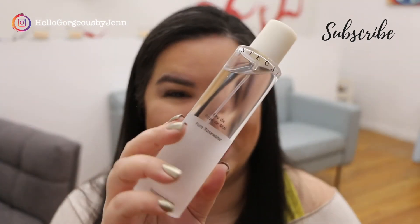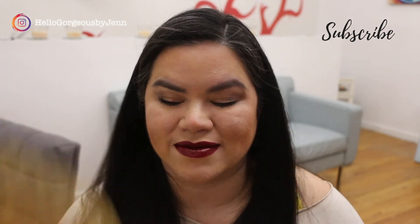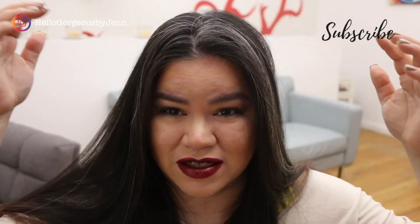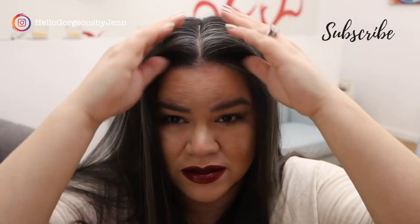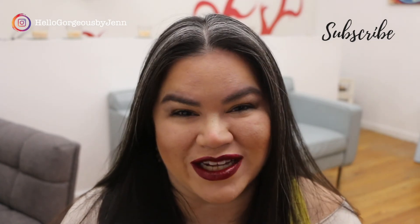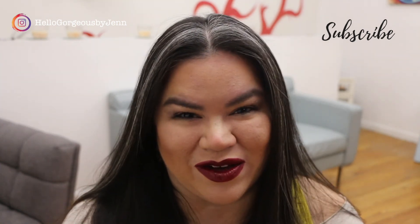To finish, I'm applying this rose water, which can be used at the beginning or end of your makeup, or throughout the day to freshen up. Thank you so much for watching this video. I really appreciate it. I hope you got to know a little bit about the brand if you didn't already. If you have any questions or comments please leave them down below — thank you so much for watching.